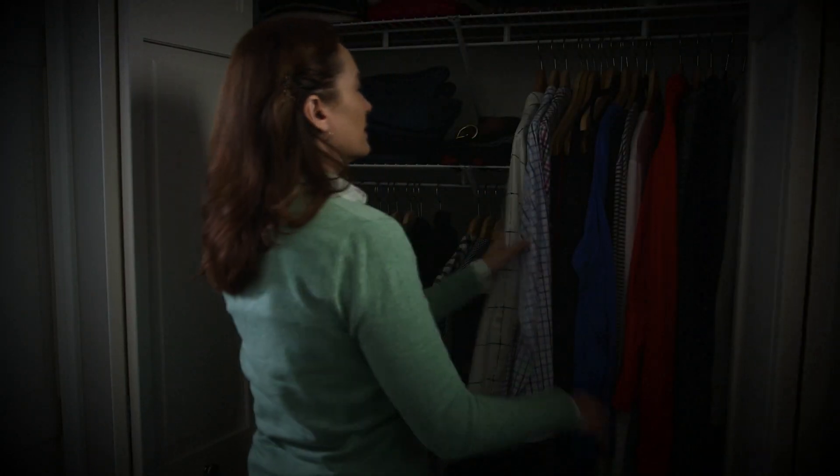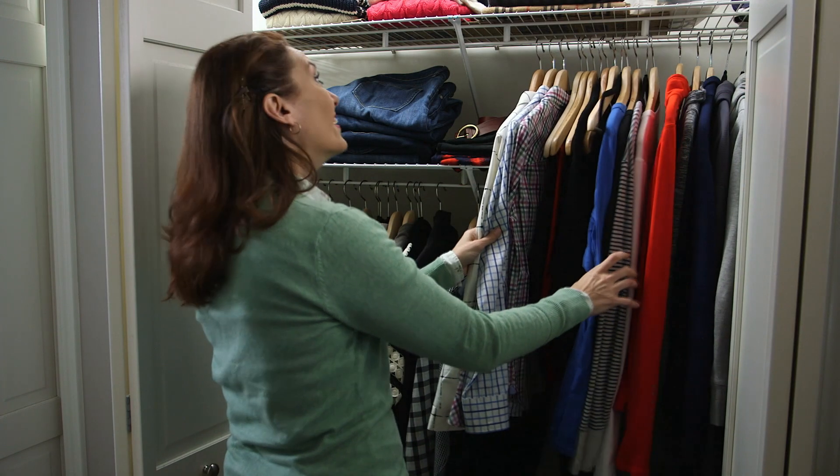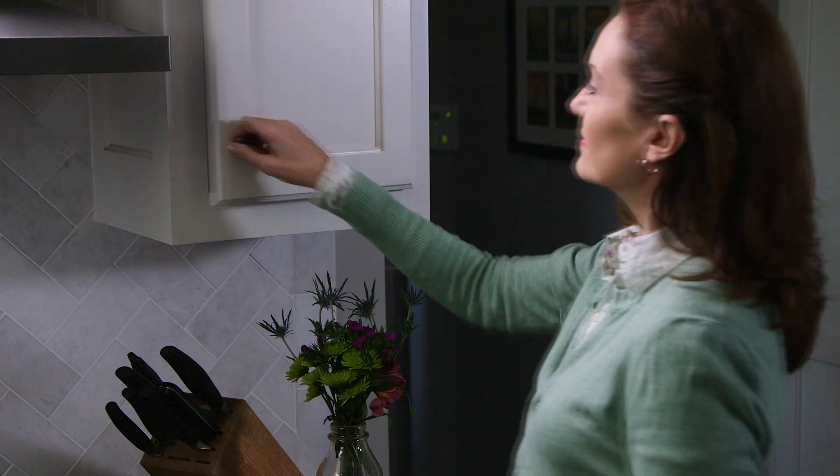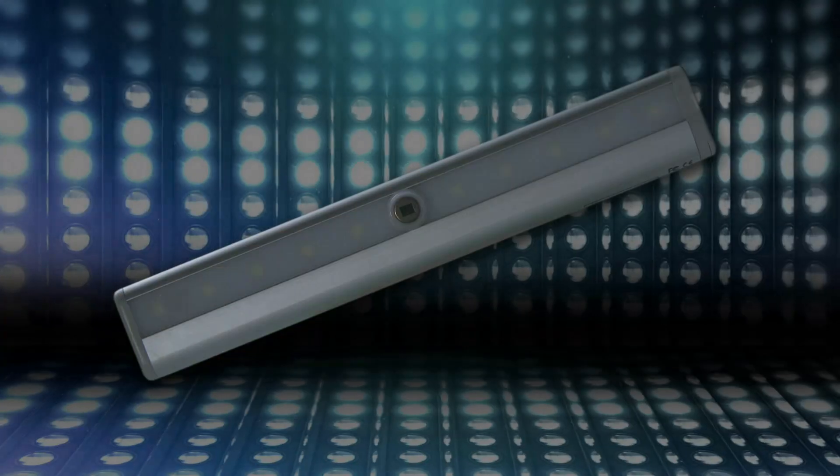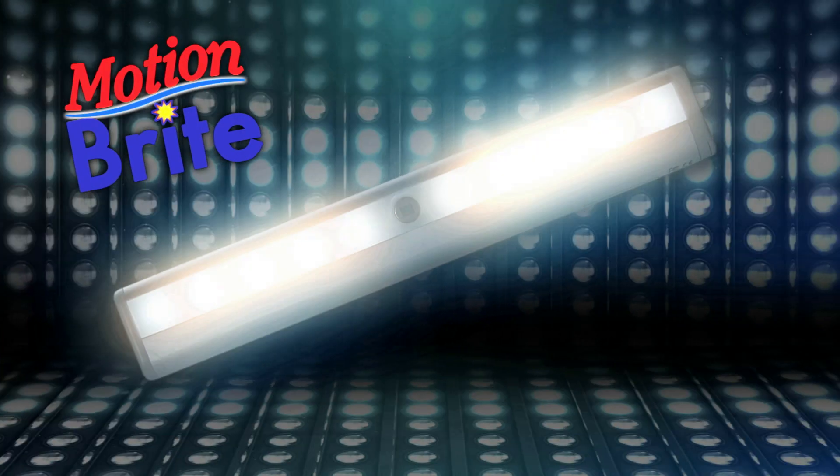Wouldn't it be great if dark places instantly became bright every time you needed light? Even inside your kitchen cabinets or under your sink. Now they can! Introducing the Motionbrite bar from JML.